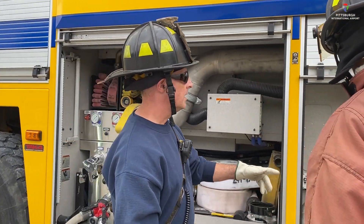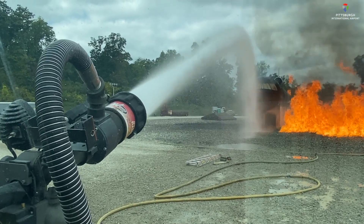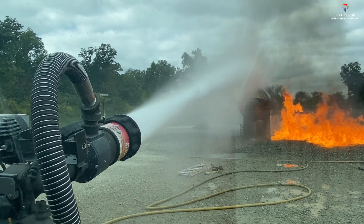Training also includes using the ARF rapid intervention vehicle. It carries 1,500 gallons of water with around 900 gallons a minute flowing out of the turret.